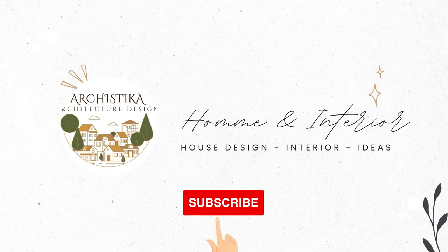Thank you for tuning in. If you enjoyed the content and crave more inspiration, don't forget to hit that subscribe button for Arches Ticker.